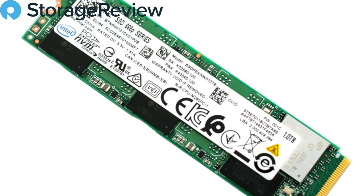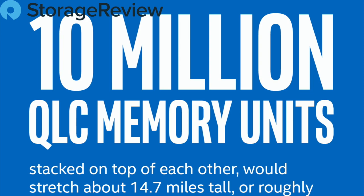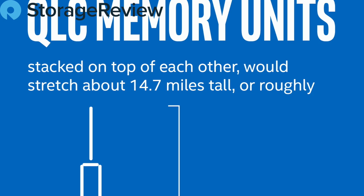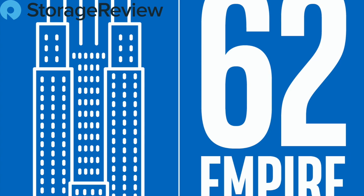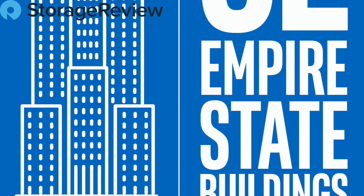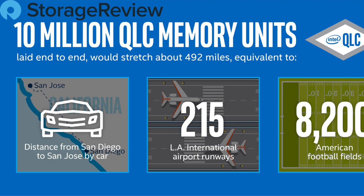Ten million drives is quite a bit. Intel has an infographic to help visualize it — if you put them end-to-end, you have over 62 Empire State Buildings stacked on top of each other, which is over 14 miles tall. That's a phenomenal amount, and frankly it's begging for a YouTube video where we glue them together and actually make an Empire State Building out of SSDs end-to-end.